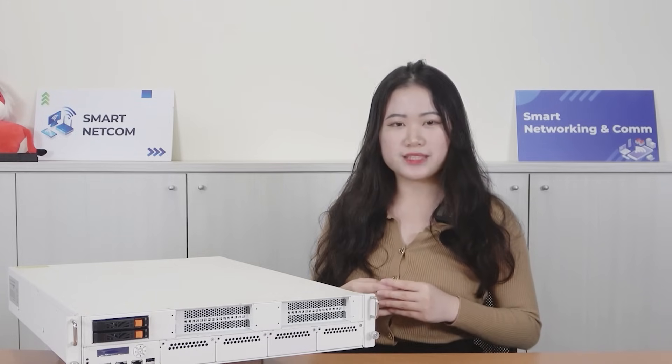We hope you have a better understanding of Erwin and our solution. Feel free to visit our website to learn more about enhancing your cybersecurity defenses. Thank you.